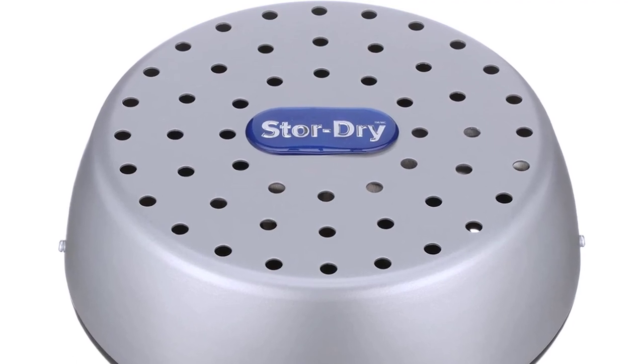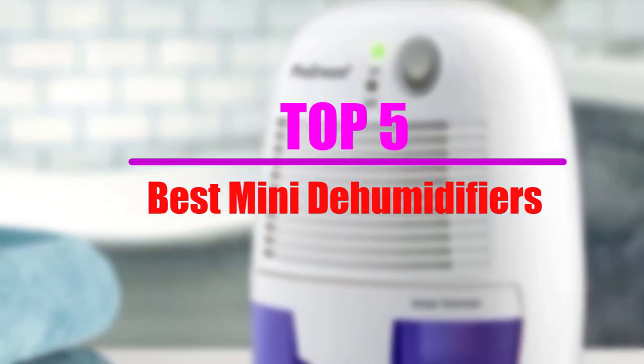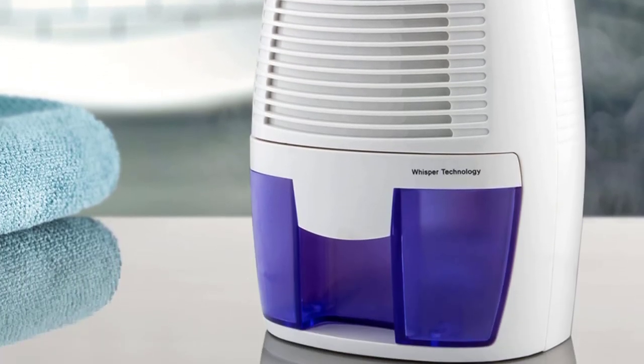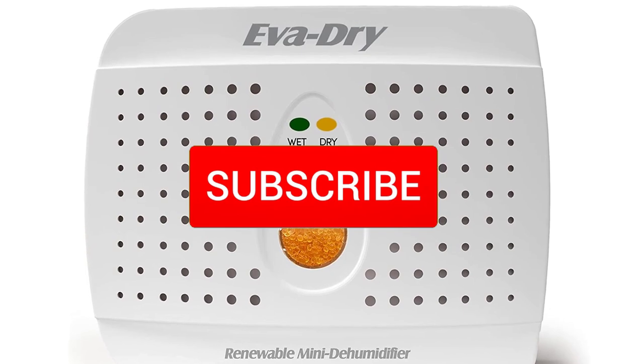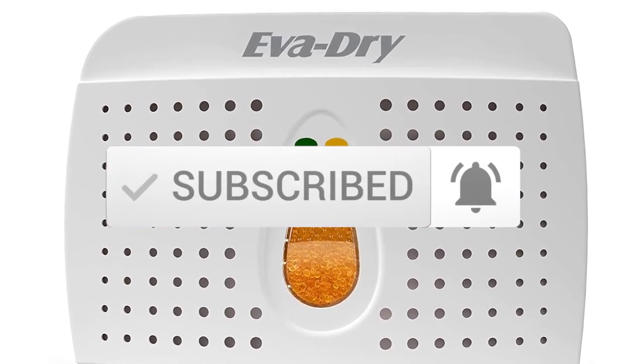In this video, we will look at the top 5 best mini dehumidifiers that are available on the market today. I tried to make the list based on their popularity, quality, price, durability, user opinions and more. If you need more information about these products, please check the link in the description section below. Make sure you subscribe for more videos. Okay, let's get started.